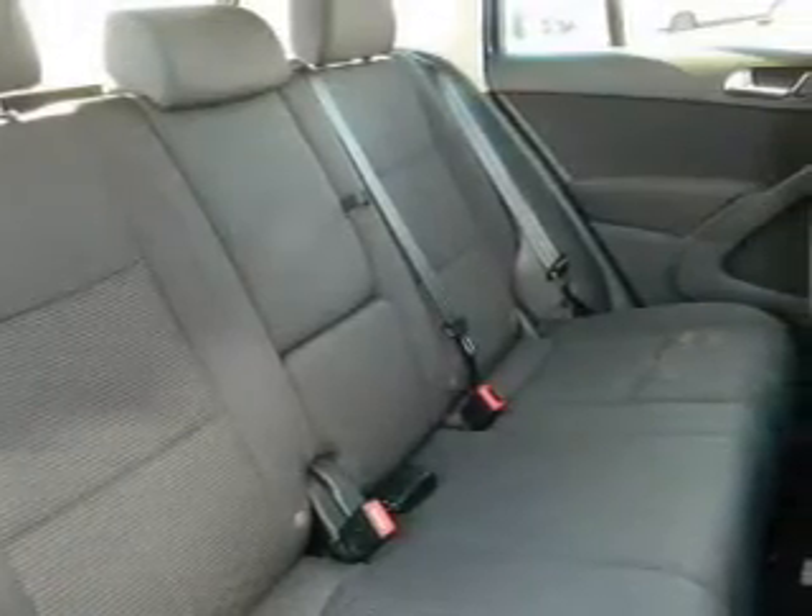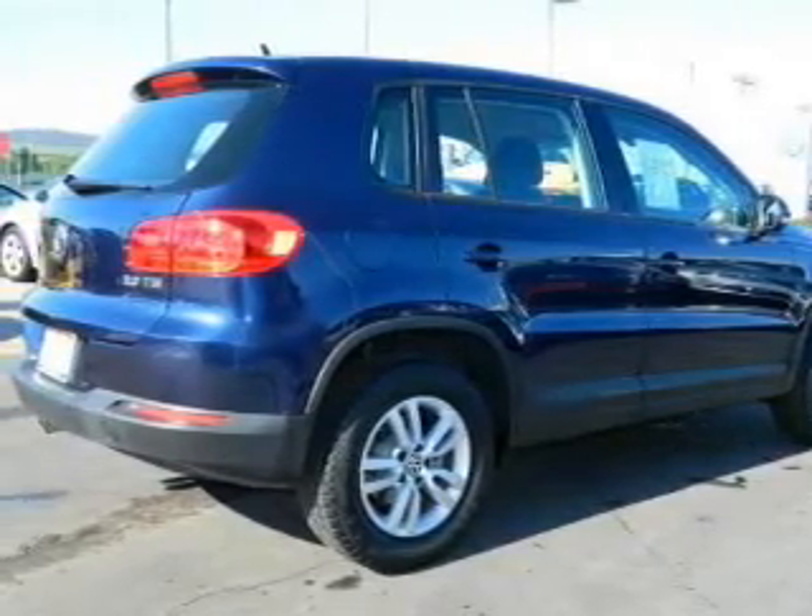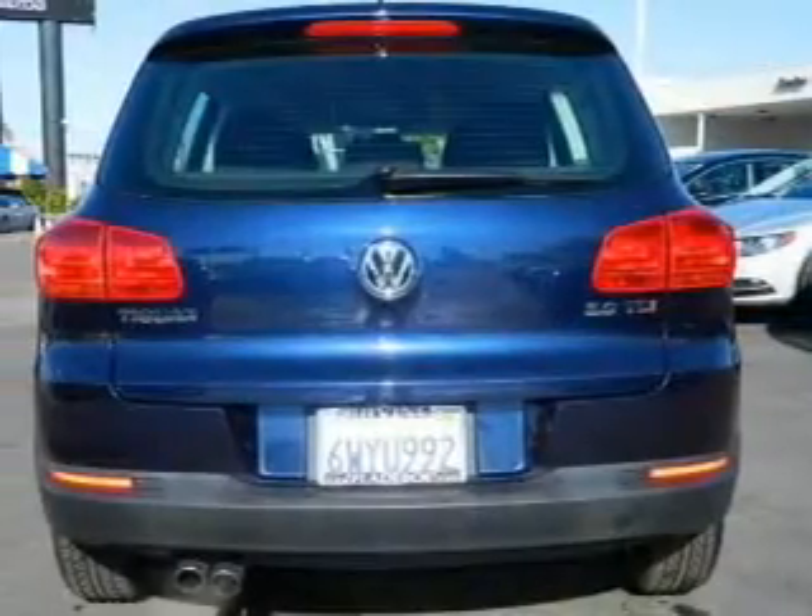Keyless entry, power door locks, power windows, cruise control, Bluetooth wireless, an AM FM stereo with an MP3 player, power mirrors.